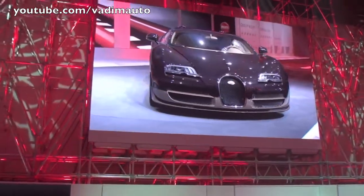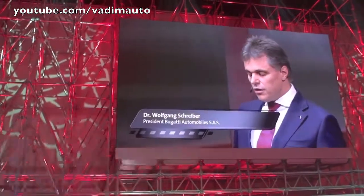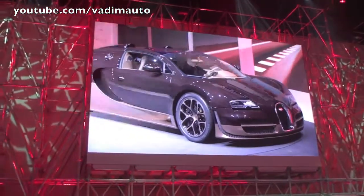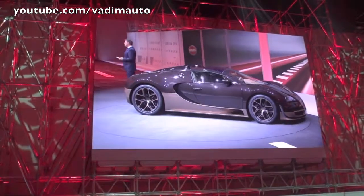Rembrandt Bugatti was the brother of the company's founder Ettore and one of the most renowned sculptors of the early 20th century. Among his best known works of art is the dancing elephant sculpture. The dancing elephant adorned the radiator of the Type 41 Royale and became the symbol of the marque. Rembrandt Bugatti is a Bugatti legend.